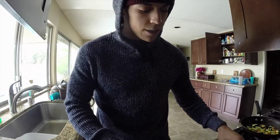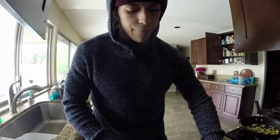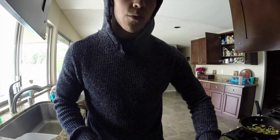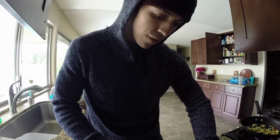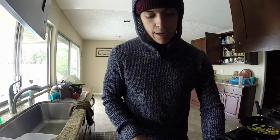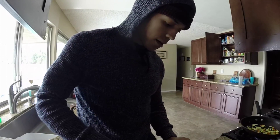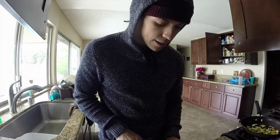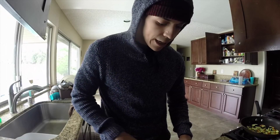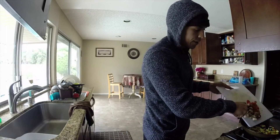I wanted to talk about the pre-workout meal and how vital it is to succeeding in workouts. Especially this far in my prep — I am 12 days away. Eating these foods basically gives me the energy I need to finish the workout and finish it the right way.